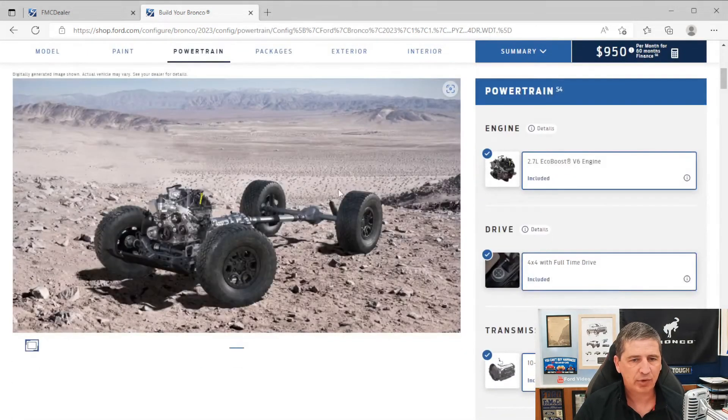Let's look at powertrain information. The standard and only engine available with the Wildtrak is the 2.7-liter V6 EcoBoost engine. It comes standard with the 10-speed automatic transmission, which includes a transmission oil cooler. You also get trail control and trail turn assist as standard equipment, as well as trail one-pedal driving with the 2.7 EcoBoost.